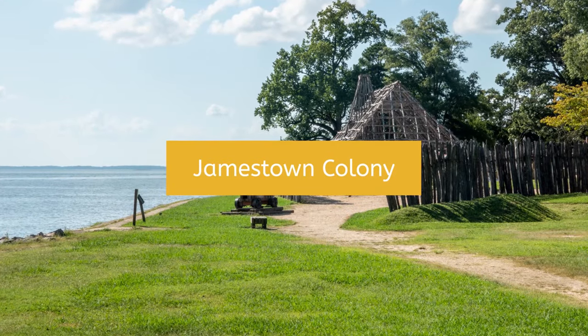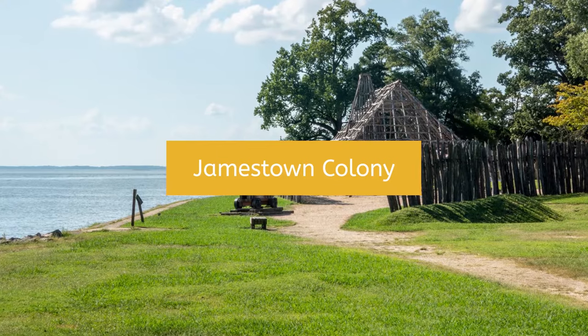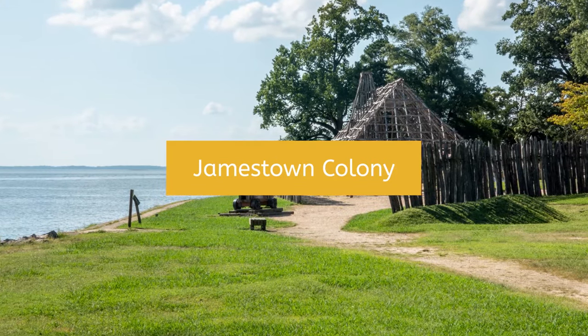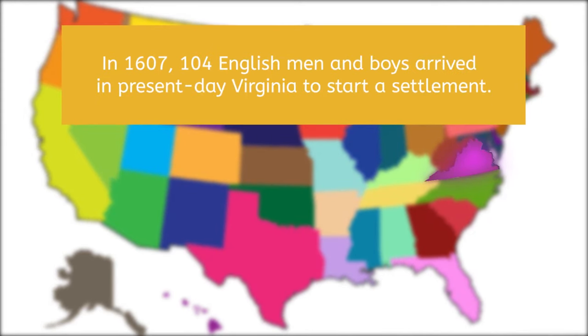While Roanoke and other early colonies were temporary settlements, Jamestown became the first permanent English settlement in North America. In 1607, 104 English men and boys arrived in present-day Virginia to start a settlement. Most of those in the settlement were from wealthy, upper-class families in England and came to the New World seeking treasure.